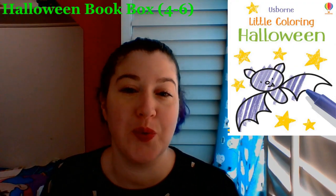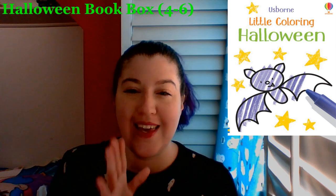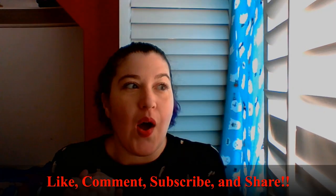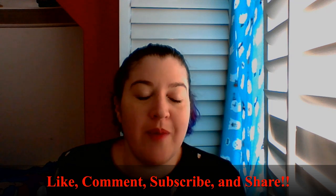I went ahead and threw in a fourth book in this one to make it roughly $35, and I added the Little Coloring Halloween Book. That's the end of this video.